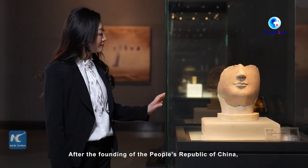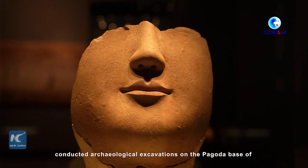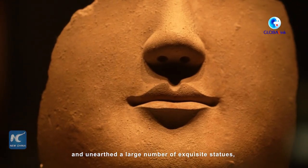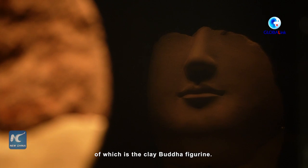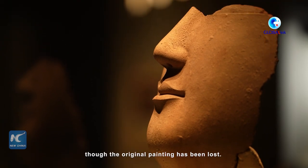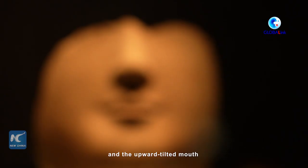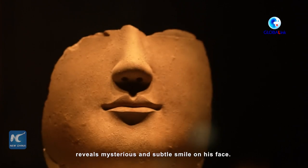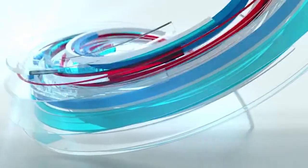After the founding of the People's Republic of China, archaeologists conducted archaeological excavations on the pagoda base of Yongning temple and unearthed a large number of exquisite statues, the most exquisite and the largest of which is a clay Buddha figurine. The beauty of his face has not been affected by fire at all, though the original painting has been lost. His face is plump and round, and an upward-tilted mouth reveals a mysterious and subtle smile. The most beautiful oriental smile can be regarded as a classical work of Chinese Buddhist statues in the Southern and Northern dynasties.